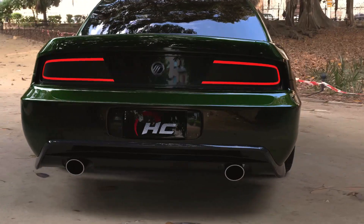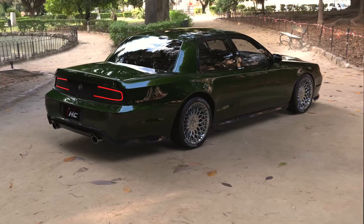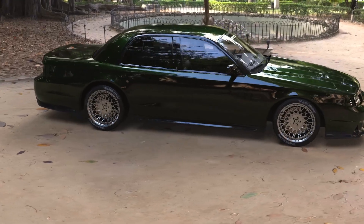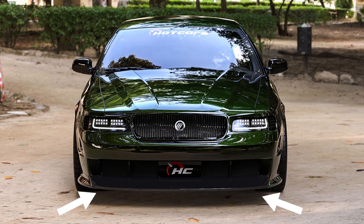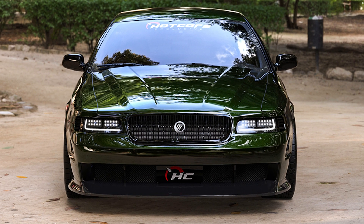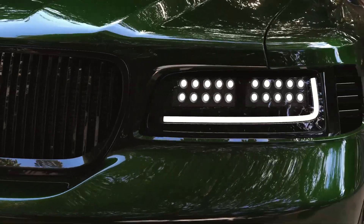Bring this deep forest green resto-modded street beast to the strip and show off designer Rostislav Prokop's work. The Marauder's front end now slopes downward, giving the whole car a much more aerodynamic profile. A chin spoiler and larger air ducts below make for a more rounded, slightly smaller grille. That new cowl induction hood hints at a secret — there's more power underneath.